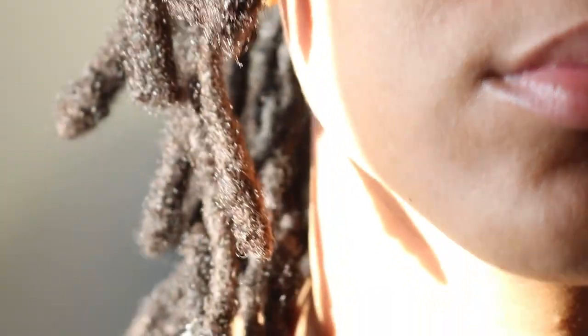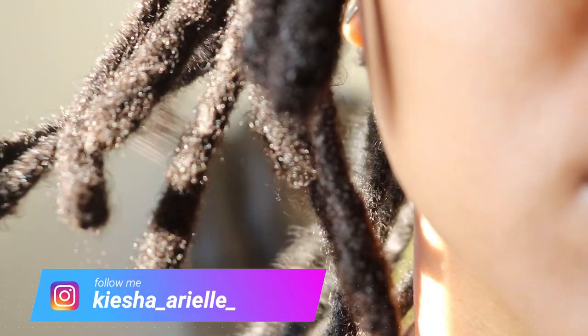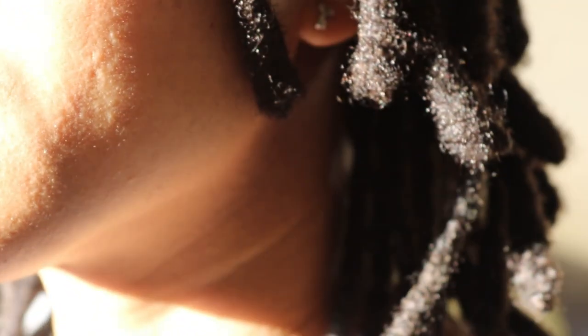What's good guys, it's your girl Keisha Ariel, and welcome back to my channel. In today's video we will be looking at what is build-up, but more specifically build-up in locks. So let's get into it.